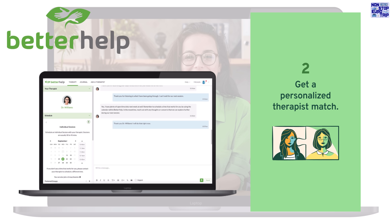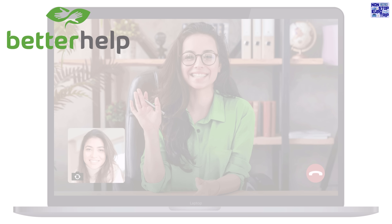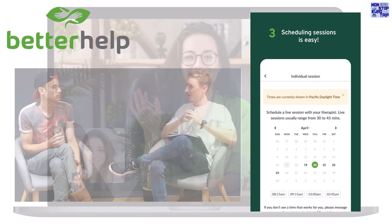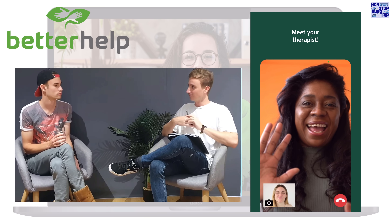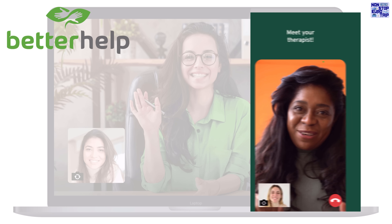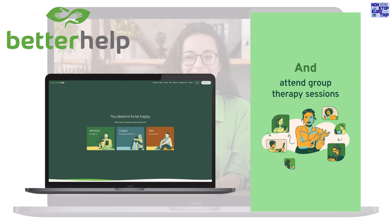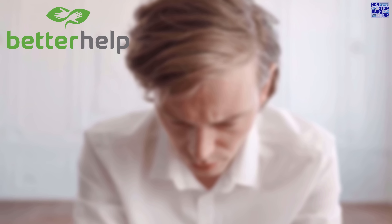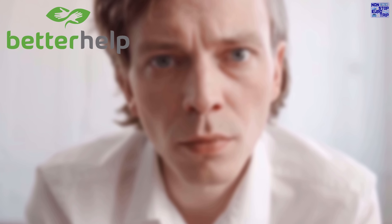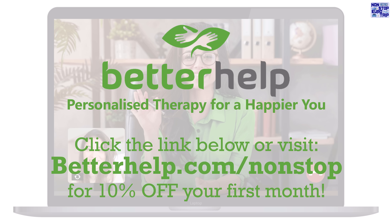If you don't hit it off with your therapist, you can switch to a new one at no additional cost. Making that first step can also be the hardest, so BetterHelp offers you the choice of therapy by phone call, as a video chat, or even via text messaging if you prefer. Mental health used to be a taboo subject, but now it's seen as important as your physical health. Over 4 million people have already started living a healthier, happier life with BetterHelp. For a 10% discount on your first month, click my link in the description below.